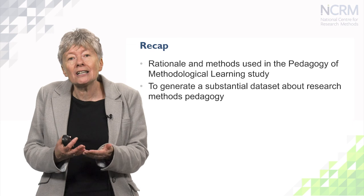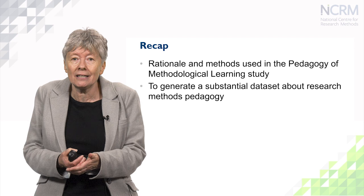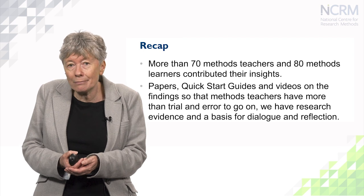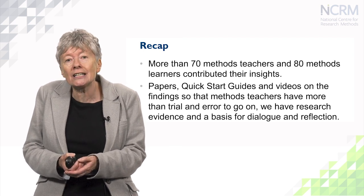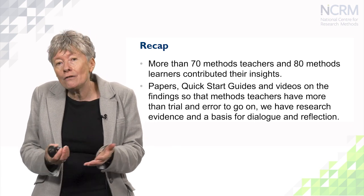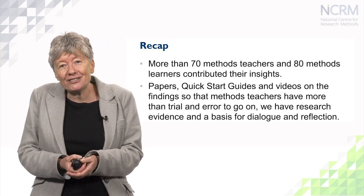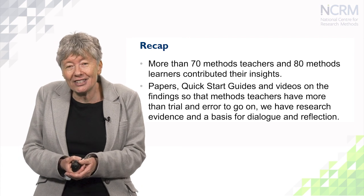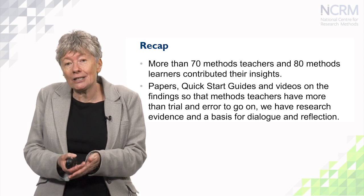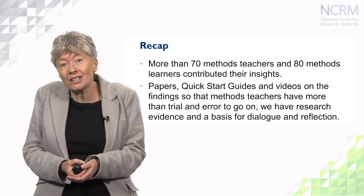To recap: a substantial data set underpins the guidance we're giving you. Different methods, and we've engaged with over 70 methods teachers and over 80 methods learners, across quants, quals, mixed methods, and digital methods, over four years in all. So when you engage with our resources around teaching research methods, rather than relying on your own trial and error, you'll have this evidence base and this resource to inform your dialogue and your decision making.